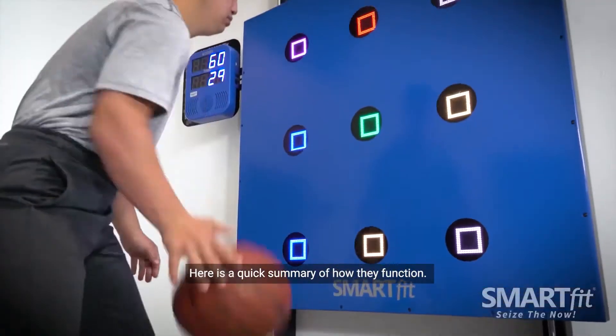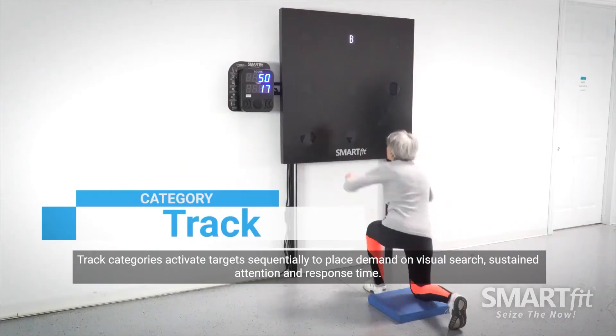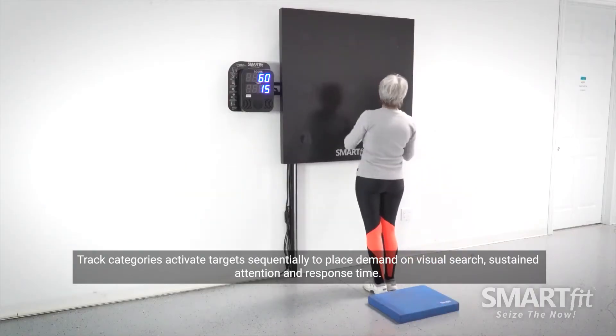Here is a quick summary of how they function. Track categories activate targets sequentially to place demand on visual search, sustained attention and response time.